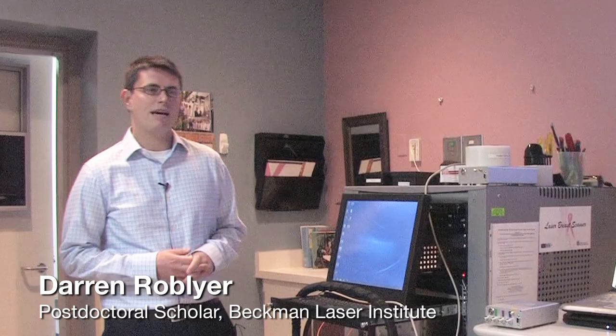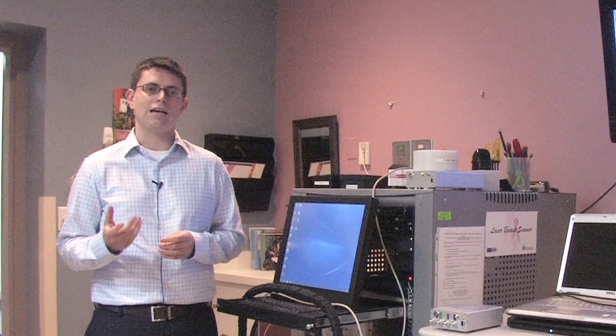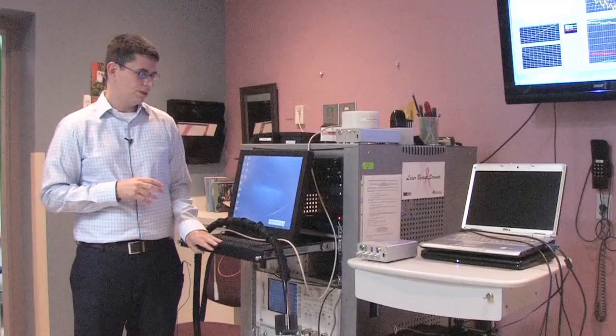My name is Darren Roe-Belair. I'm a postdoc at the Beckman Laser Institute working for Dr. Bruce Tromberg. Today I'm going to be showing you a little bit about our DOSI technology — that stands for Diffuse Optical Spectroscopic Imaging. This instrumentation we use to get functional properties from thick tissues, such as breast tissue, so we can extract properties such as oxy- and deoxyhemoglobin, water, and fat. We use this technology to monitor patients, specifically breast cancer patients, while they're receiving chemotherapy — typically before their surgery — to monitor those functional changes during the course of therapy to see and predict if they're going to respond to therapy.